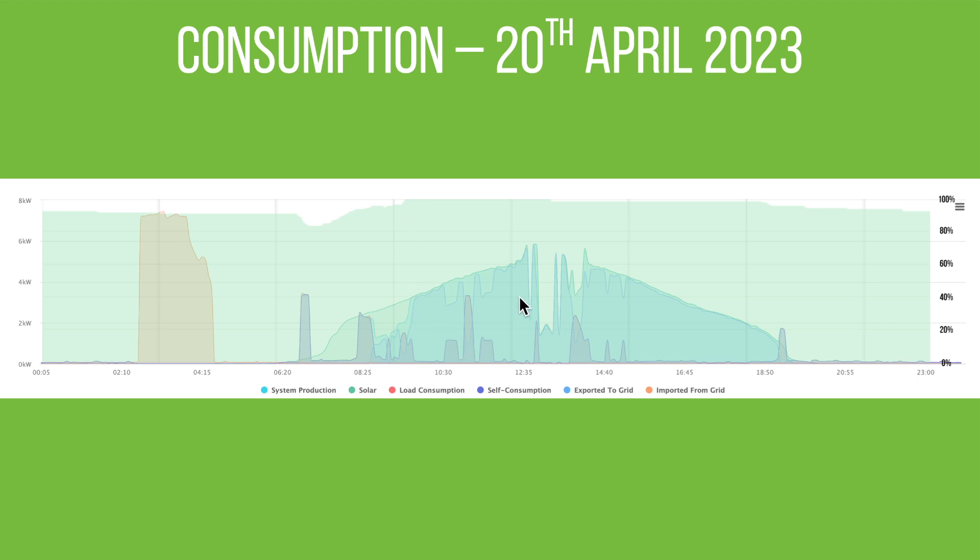There's a cloudy spell during the day but still enough solar to cover all the usage throughout. Then in the afternoon there's very little usage, so it's all going out to the grid. Around 6:30–7pm the sun starts to come down, and then the battery starts to help power the loads in the evening.